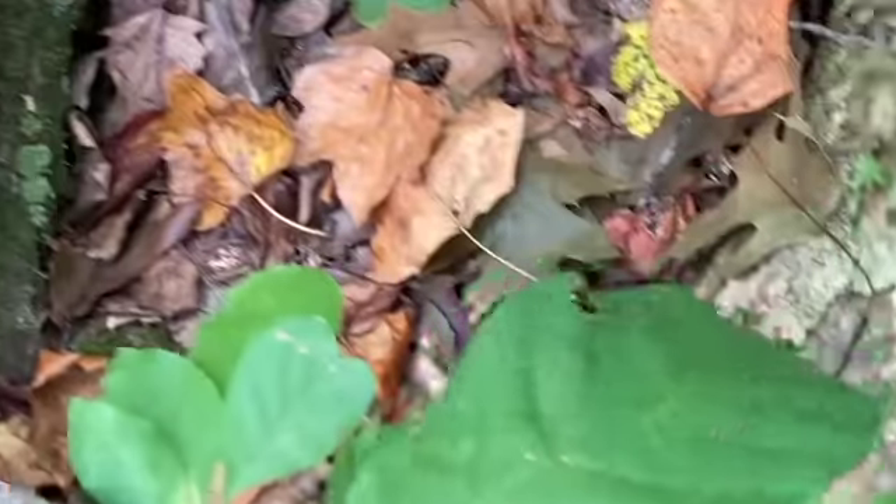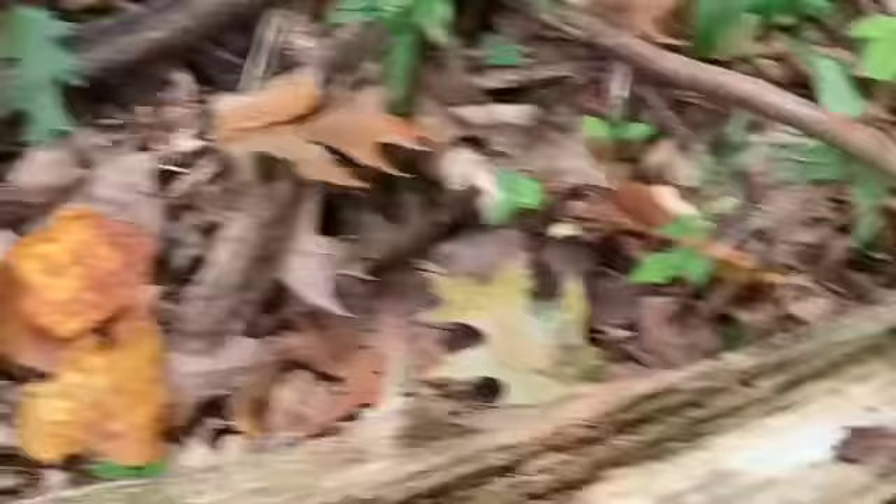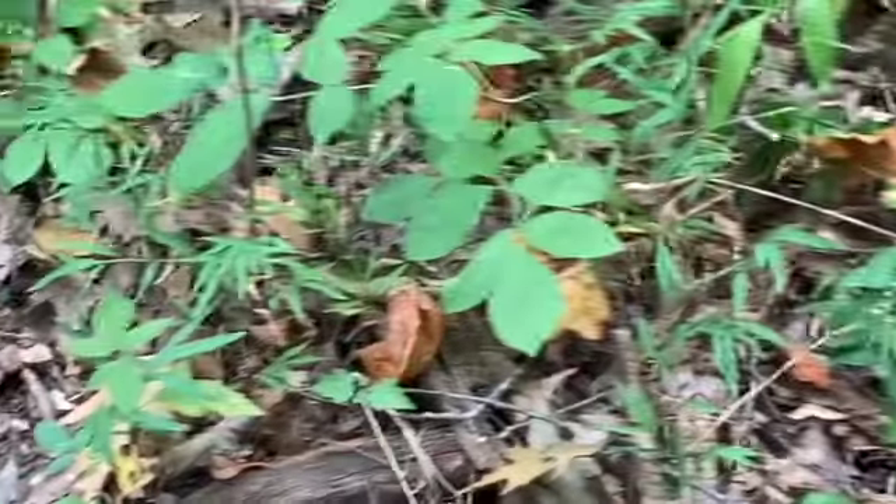I just wanted to show y'all that. And here's a baby pawpaw tree that's coming up. What happens is when the deer eat these — eat the pawpaw — they disperse the seeds throughout the woods. So these woods are full of them.